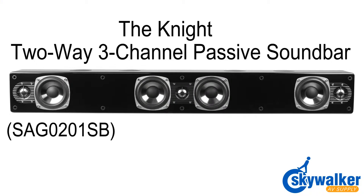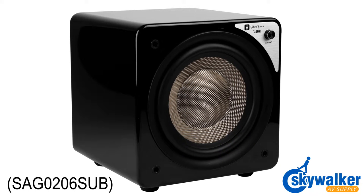The Knight delivers extraordinary sound quality, all while getting rid of speaker clutter. The Queen delivers deep, rich bass, as well as the graceful looks in one compact sealed cube.